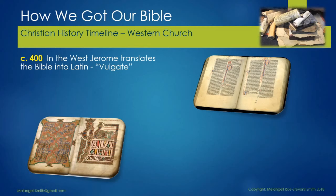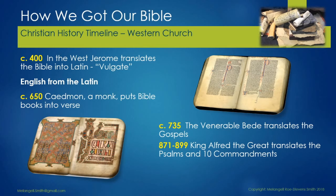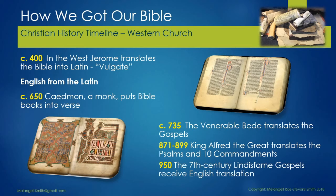The timeline continues for us here in the West, because in 400, Jerome translated the Bible into Latin — the Vulgate version. Then it was translated into English from Latin quite early on. Caedmon, a monk, put the Bible into verse in English. Then in 735, the Venerable Bede translated the Gospels. Between 871 and 899, King Alfred the Great translated the Psalms and the Ten Commandments. Then in 950, the 7th century Lindisfarne Gospels received an English translation.